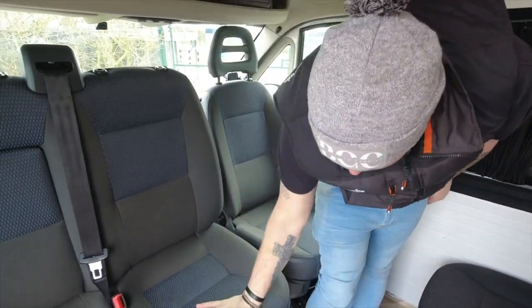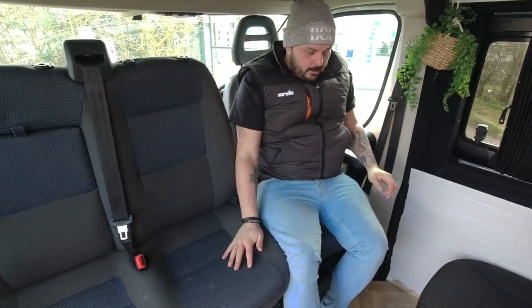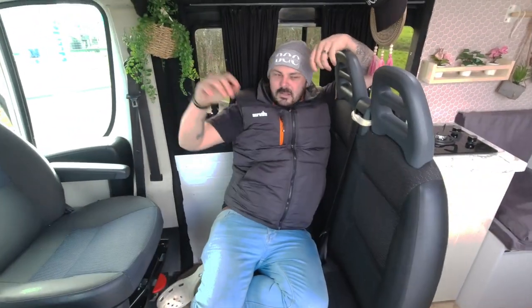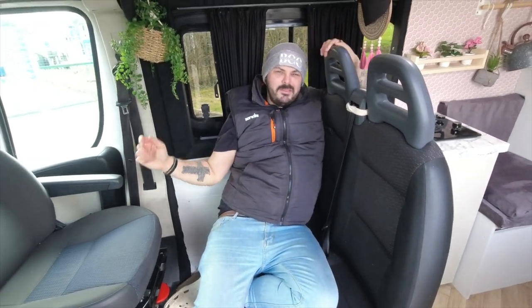We've got a swivel seat on the driver's seat, which is the CTA one. Really good with that, and the double swivel seat as well. So not only have we got five travelling seats, we've also got a nice seating area — I like to call it the lounge. Two more fixed travelling seats here which make a lovely lounge area just looking out. Five travelling seats and a lovely seating area — it's one of the things we missed in the old van, having nowhere just to relax and sit without being on the bed.